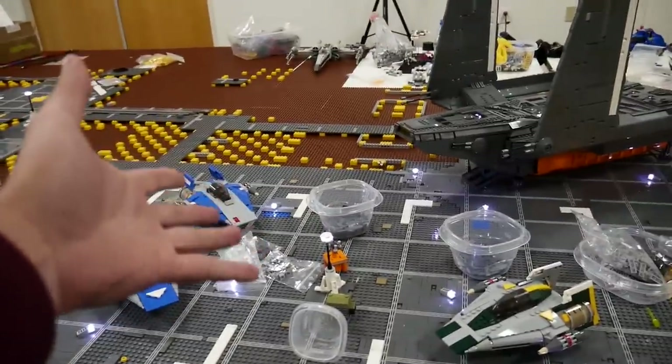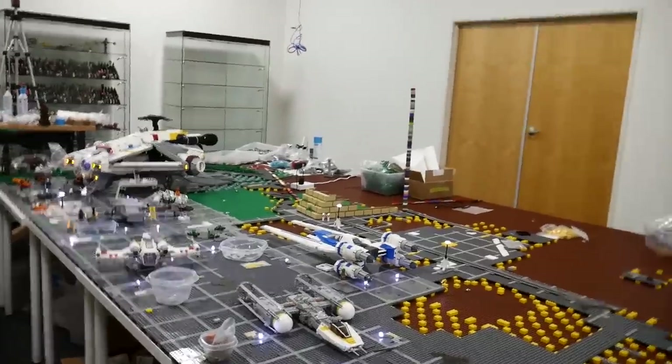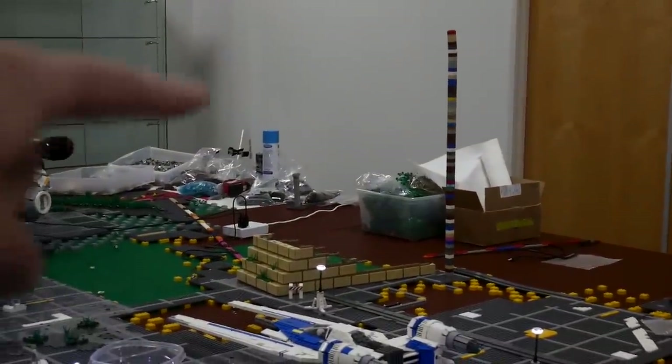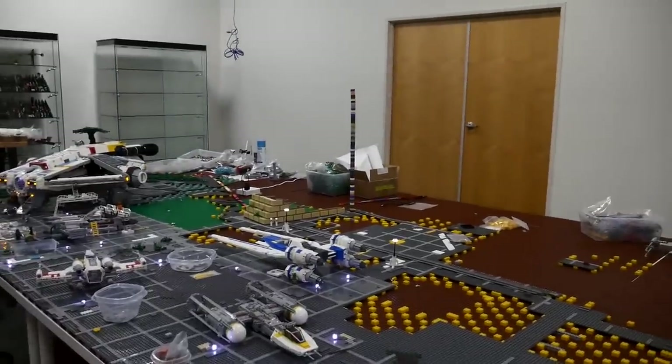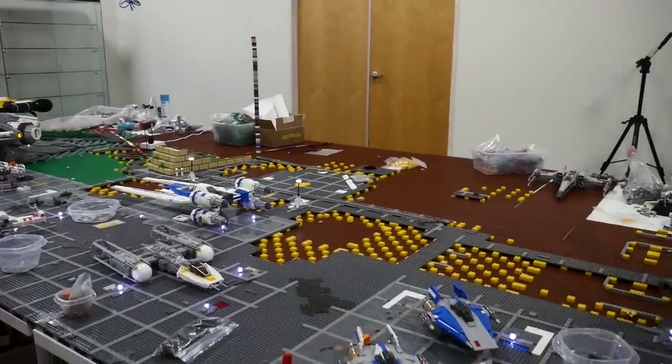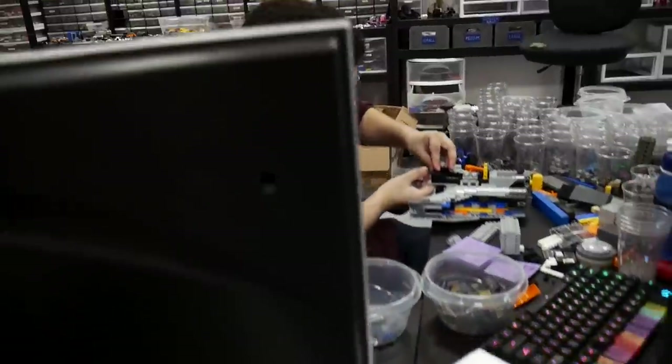Once the tile order arrives, we're going to make a full Yavin update. Ramon has actually digitally constructed the temple columns mostly, so those will get ordered soon — meaning a great update is coming. Stay tuned.